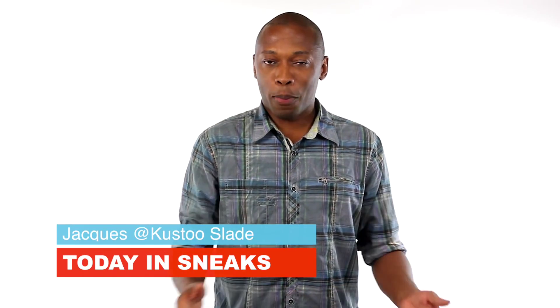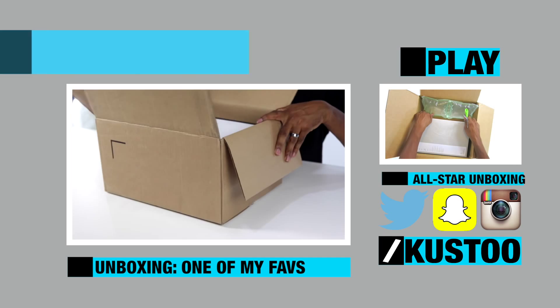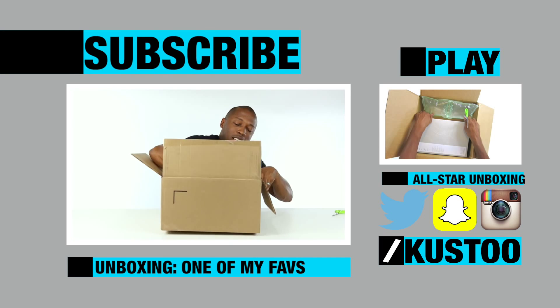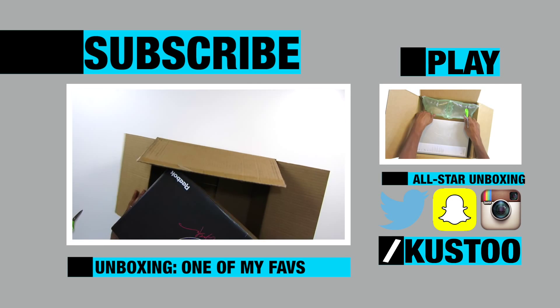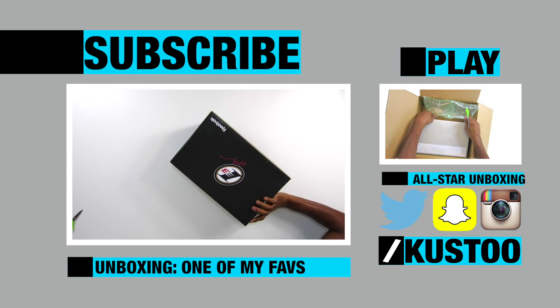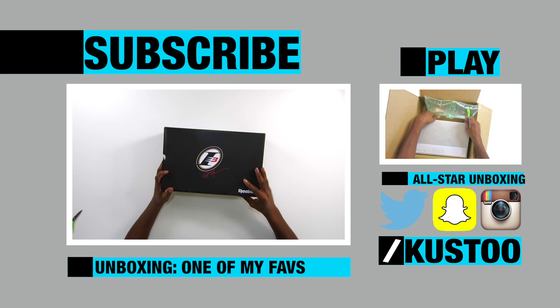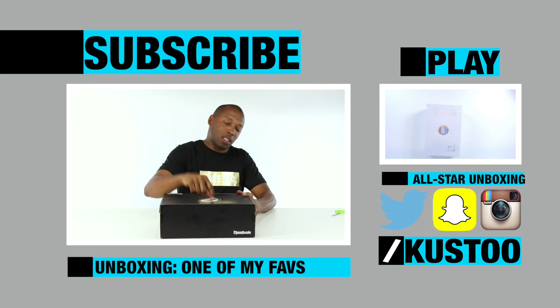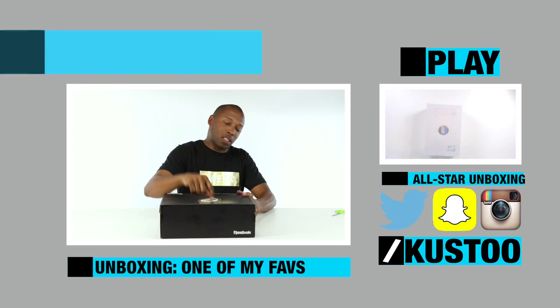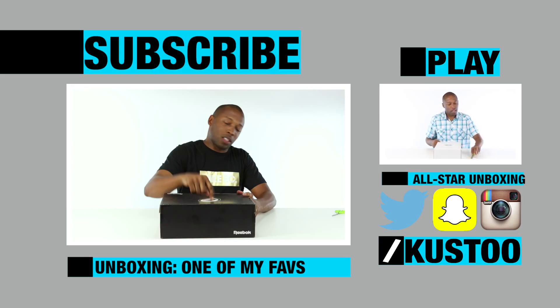I am your host Jacques Slade. I like the way this looks already. Let's just get the box out. Pretty obvious, if you can see by now, with the lettering right there on top. Put the scissors right here just so they see. Anyway, you can see the box right now — you can see what these are for the most part.